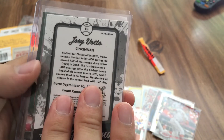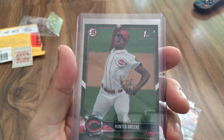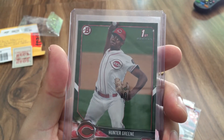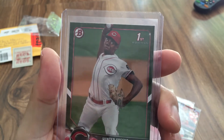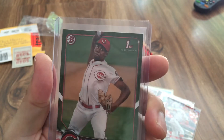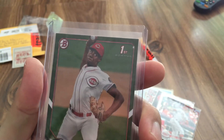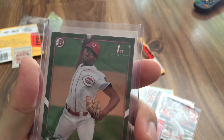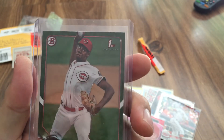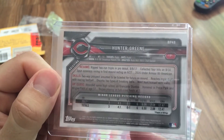Last but not least — very nice. A 2018 Bowman Hunter Green camo card. I did go ahead and buy one of these for like three to four dollars, but I'm definitely happy to have multiple. Looks like a pretty nice one — fairly good centering, a little more on the left than the right, but that's common with a lot of these cards.